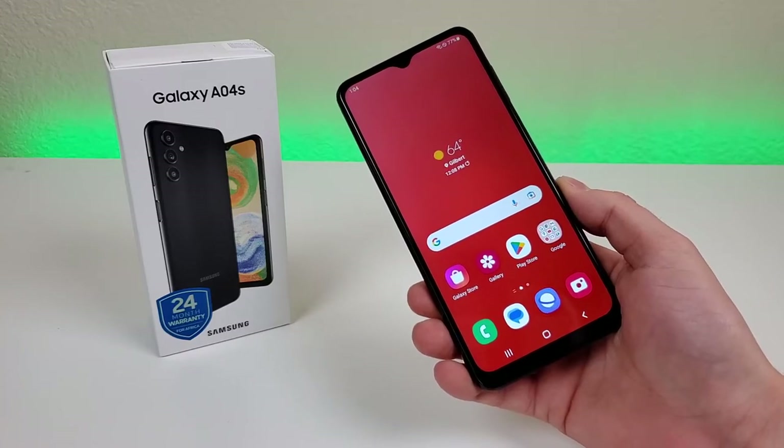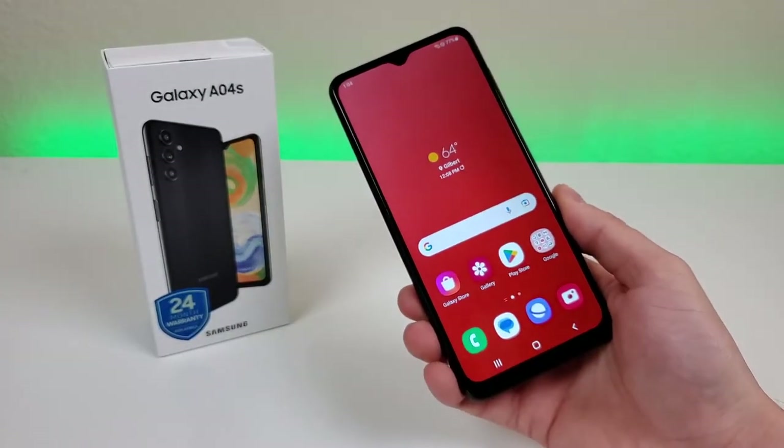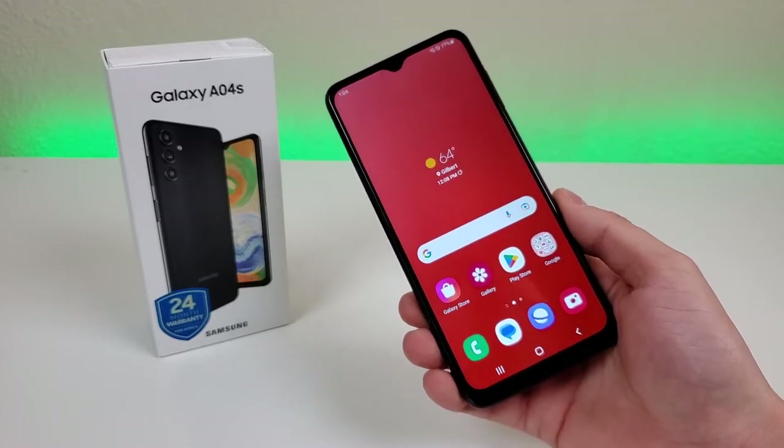Is the Samsung Galaxy A04s worth buying in 2023? Well, in this video we're going to find out. What's going on, everyone? This is Kevin here, and this is the Samsung Galaxy A04s.